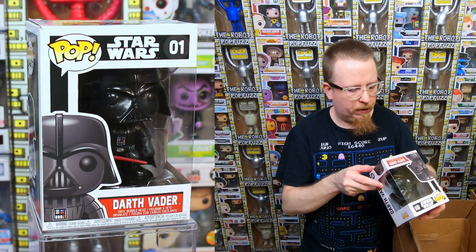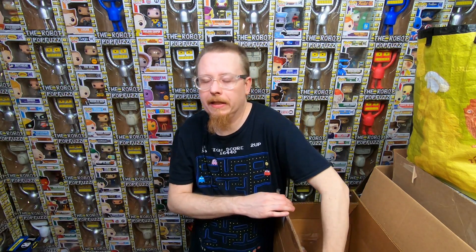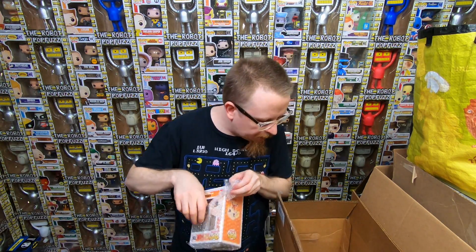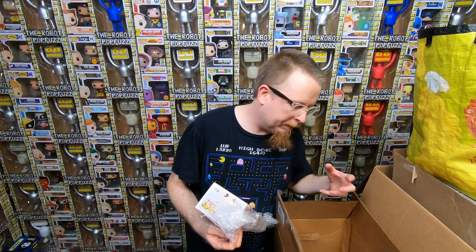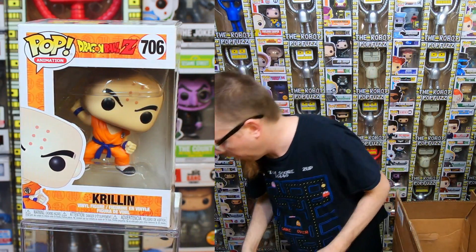We have the original Darth Vader - this pop is always easy, I have it already but it sells really quickly in my shop. People love the classic characters. We have a Dragon Ball Z pop that arrived in pretty nice shape - the bubble wrap really helped and he didn't pack it too tight, left a little bit of room. I don't think I have this one, so it's going into my collection.